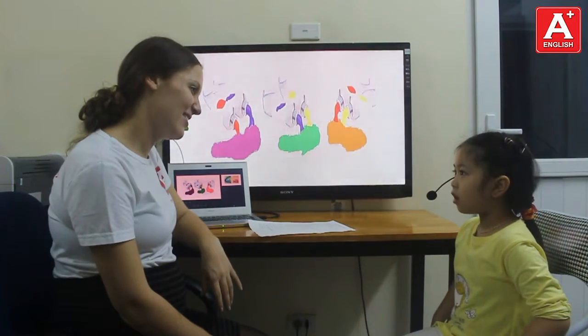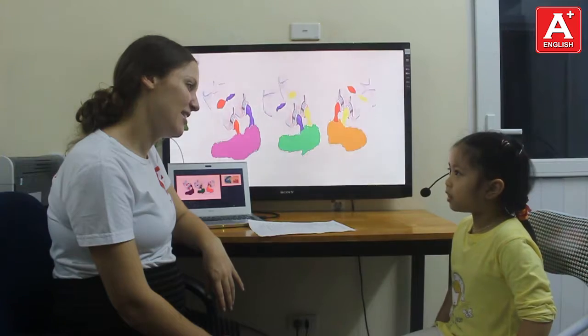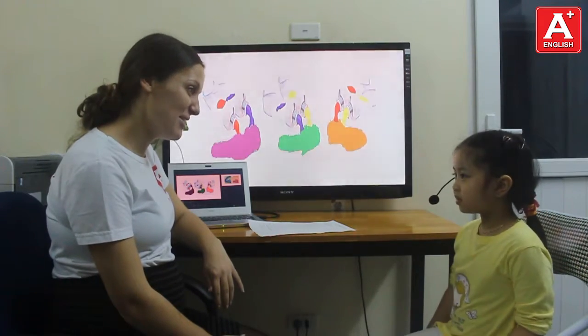Hello Ngọc Khan! Hello Teacher B! How are you today? I'm very good, thank you.